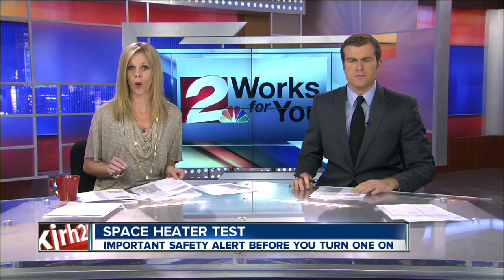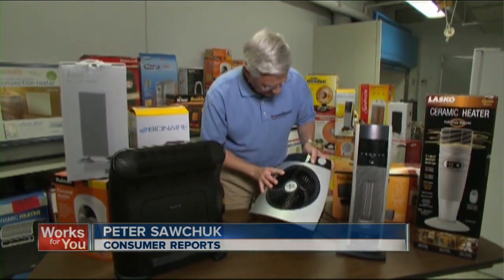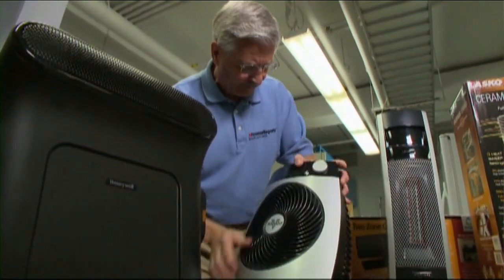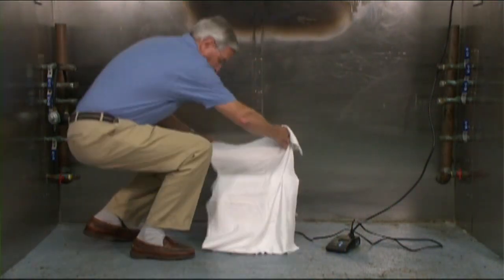Space heaters start to take off this time of year, but beware — space heaters can be dangerous. Consumer Reports has an important safety alert on one widely sold heater. Consumer Reports just tested 19 portable electric heaters. Peter Satchuk checked to make sure they have adequate safeguards. This test assesses whether the overheat sensor shuts the heater off before it poses a fire risk.